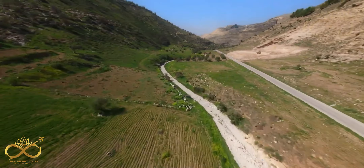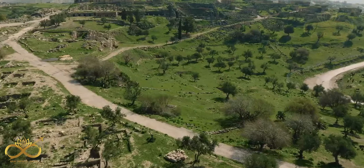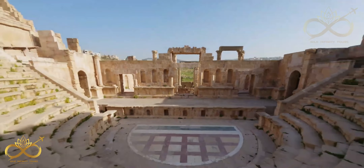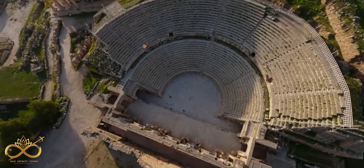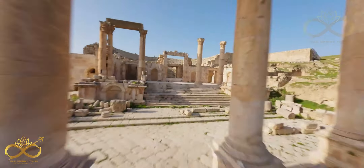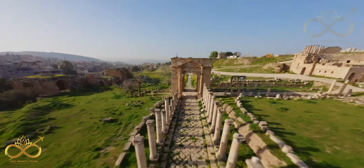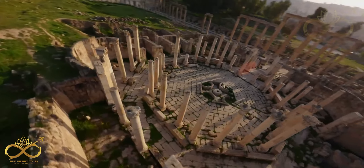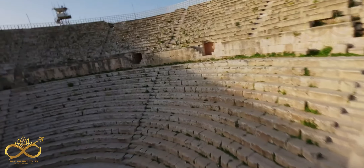Visit the North Roman Theater located in Gerash. It was divided into three sections: the lower section is the largest and most important and was reserved for the city's elite; the middle section was for the general public; and the upper section was for women and children only. Today it's the most popular tourist attraction in Gerash.